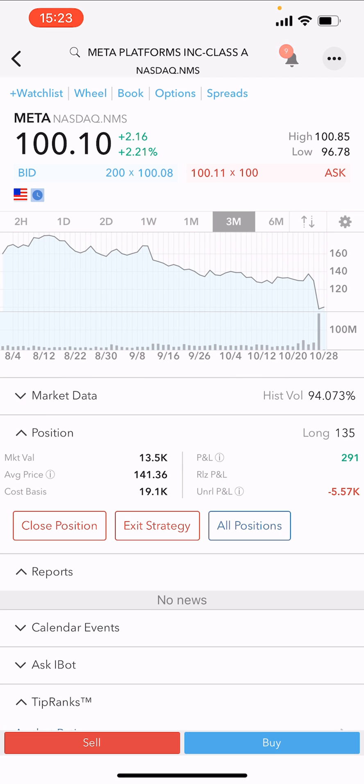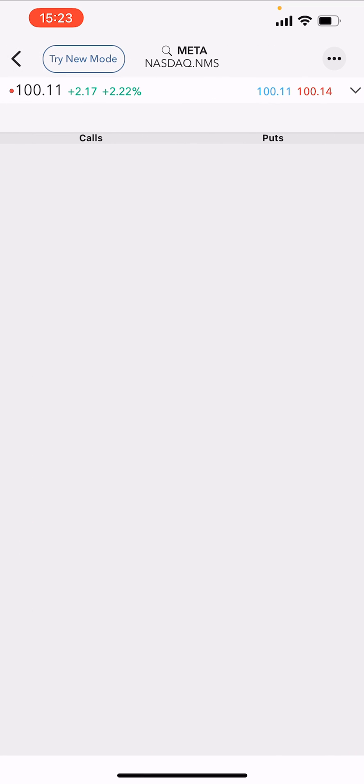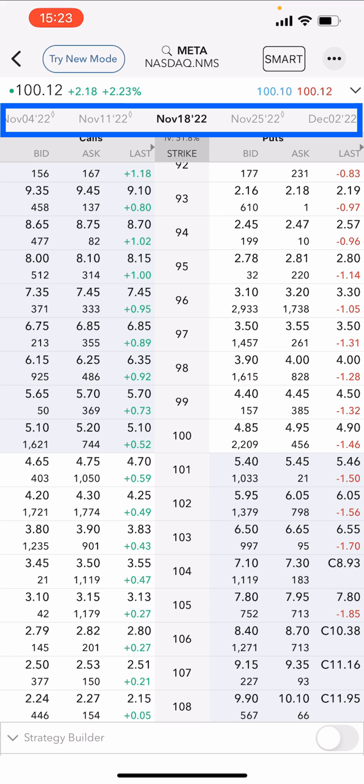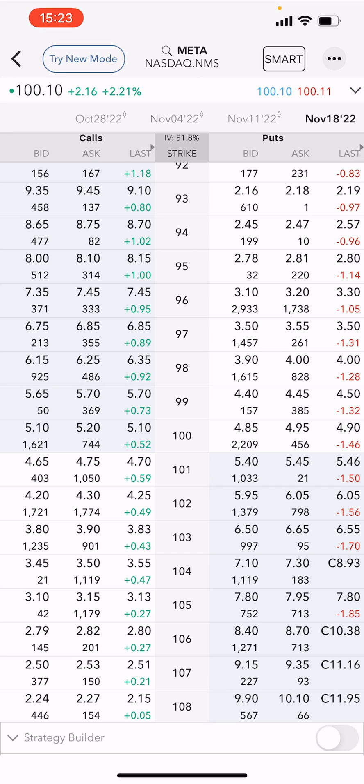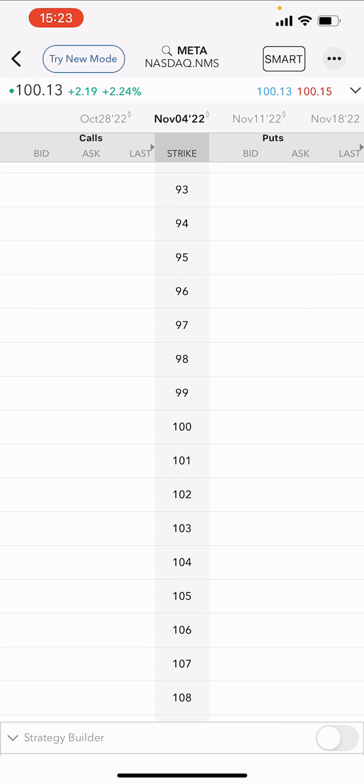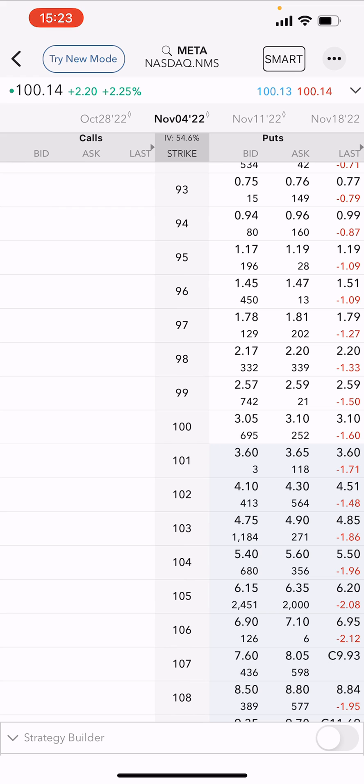We do this by selecting the options button at the top of the page, which brings up Meta's options chain. The first thing we need to do is set an expiry date, and we do that by using the dates across the top. I always prefer to sell options with seven days expiry, so I'm going to select the November 4th expiry and it will bring up the options chain.